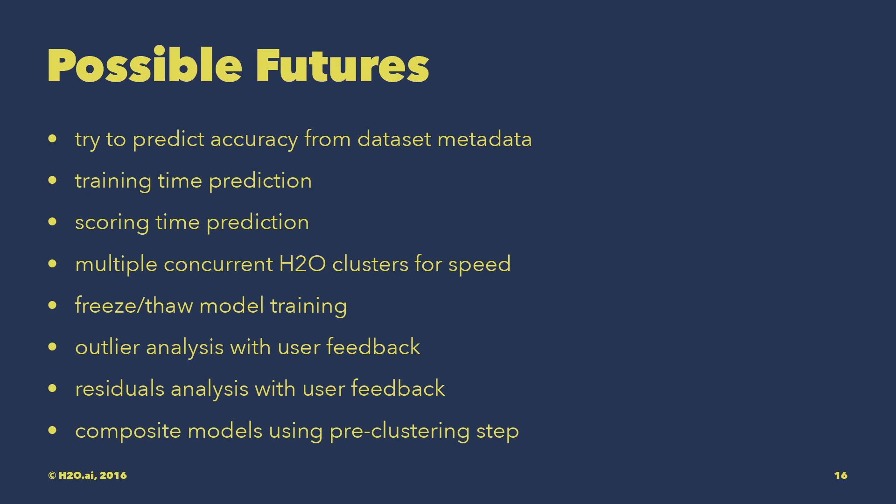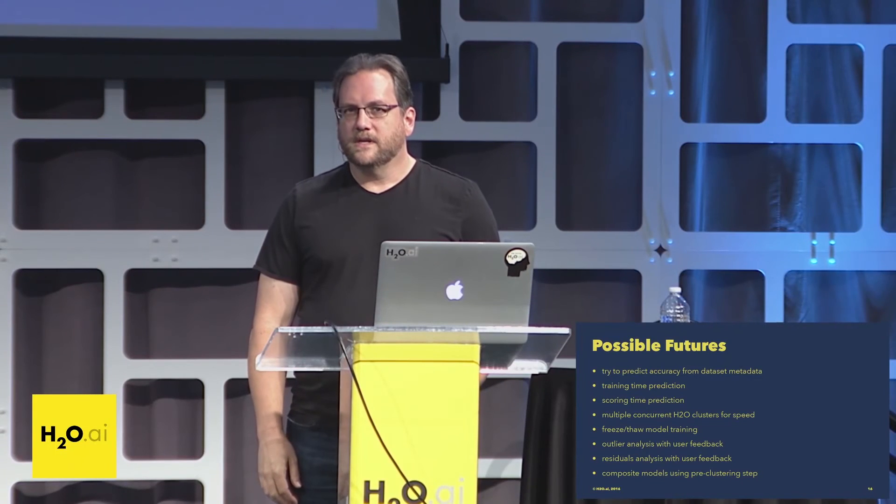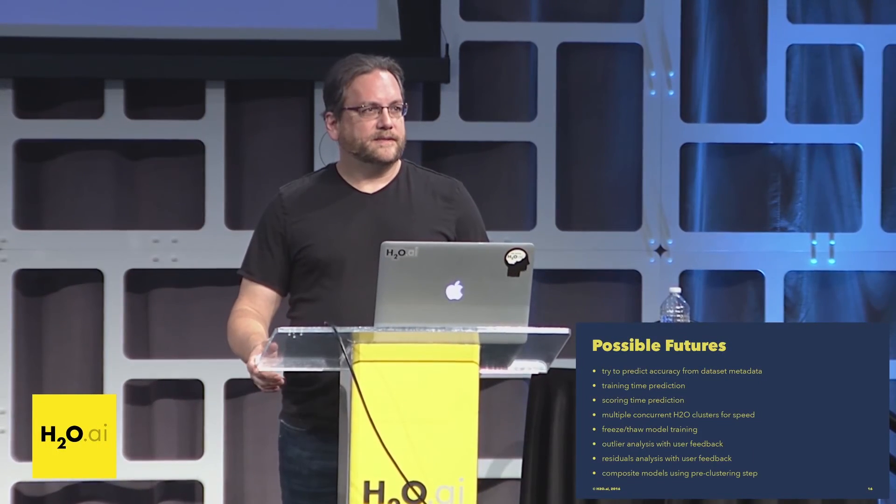Possible future directions include launching multiple concurrent H2O clusters to go through this process much faster. Free-stopping for model training — training models partway and checkpointing them, then continuing only with the ones at the top of the leaderboard, trying a whole bunch of things and filtering out the good ones. Also outlier analysis with user feedback and residual analysis with user feedback. This project has really just started a couple of months ago, and we're very interested in hearing your feedback.